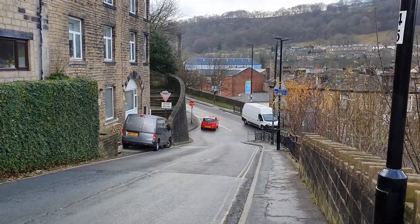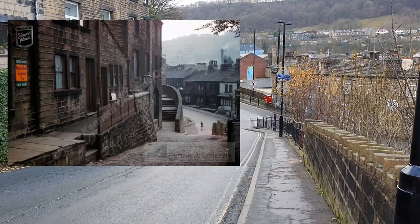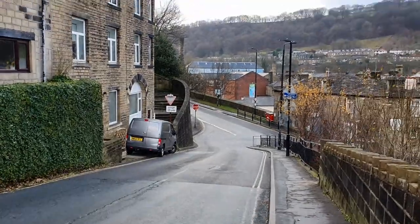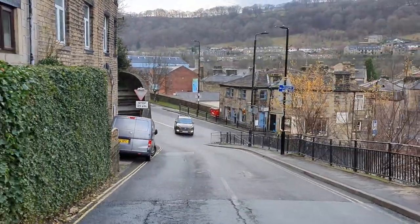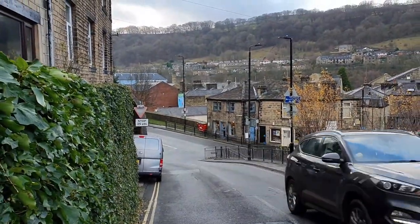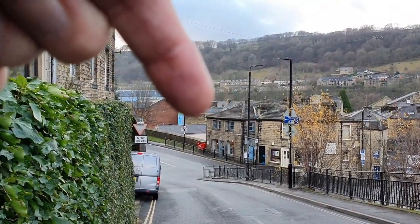Right, now I'm looking down Birchcliffe Road back onto Commercial Street. I've got an old photo that I can overlay over here — you can see the houses at the bottom. Now that building down there with the grey windows is actually what was one of the toll houses in the town, and is the only surviving toll house.